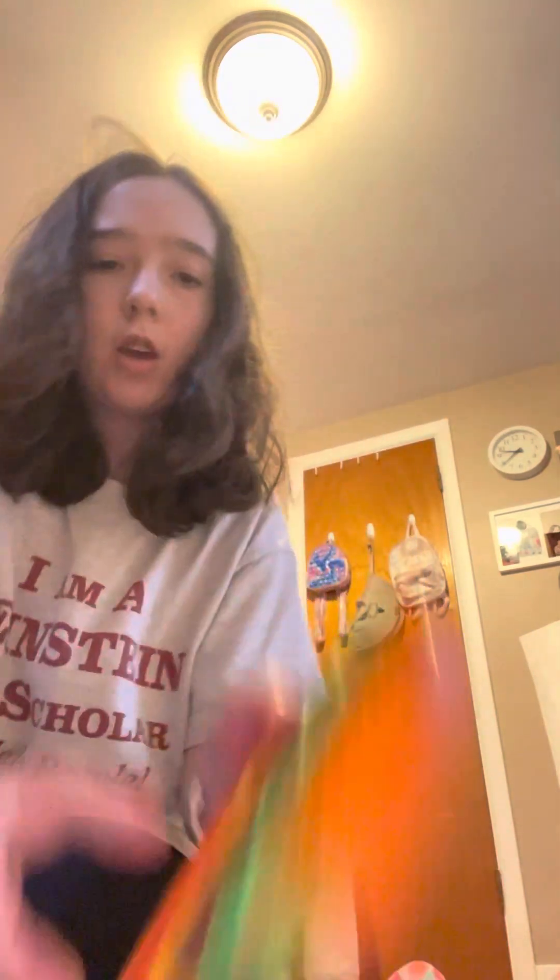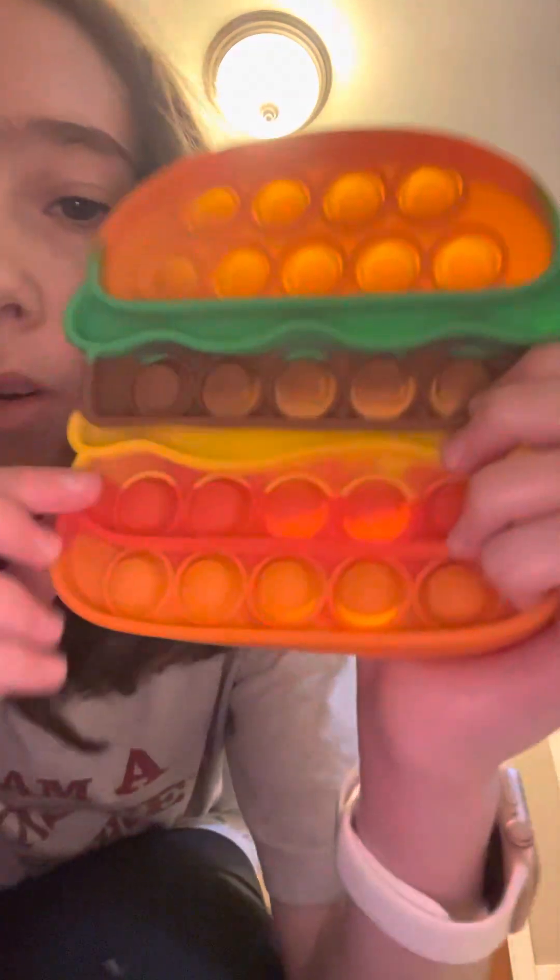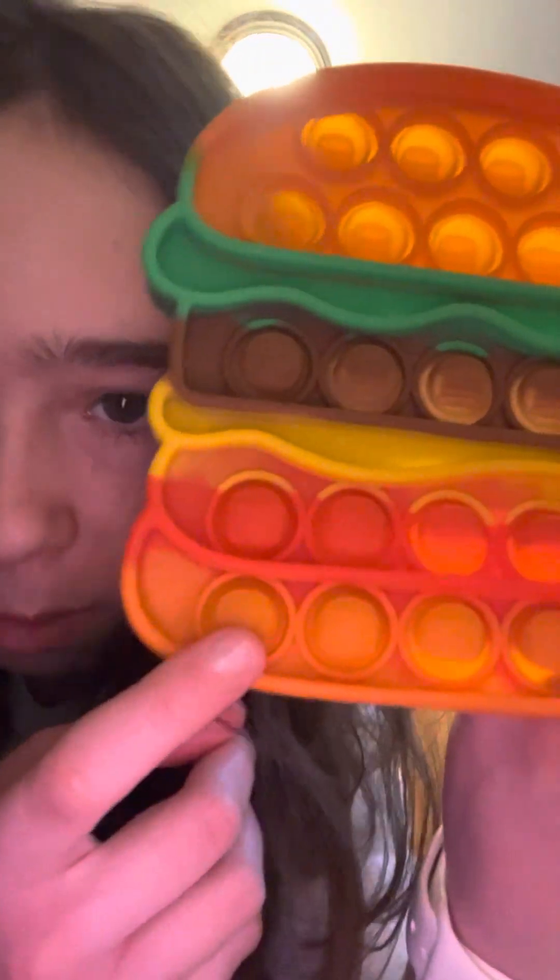This hamburger pop-it is actually one of my favorites. It's shaped like a hamburger, and there's a little hamburger design on it. There's also little detail on the lettuce and stuff. This is one of my favorite pop-its.